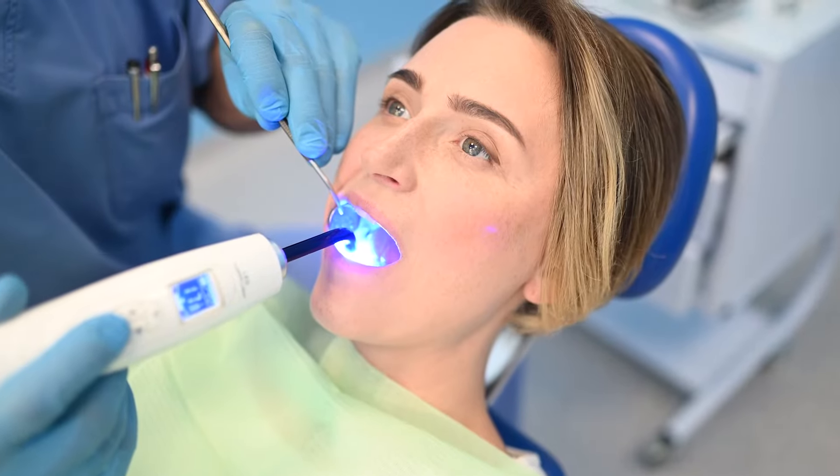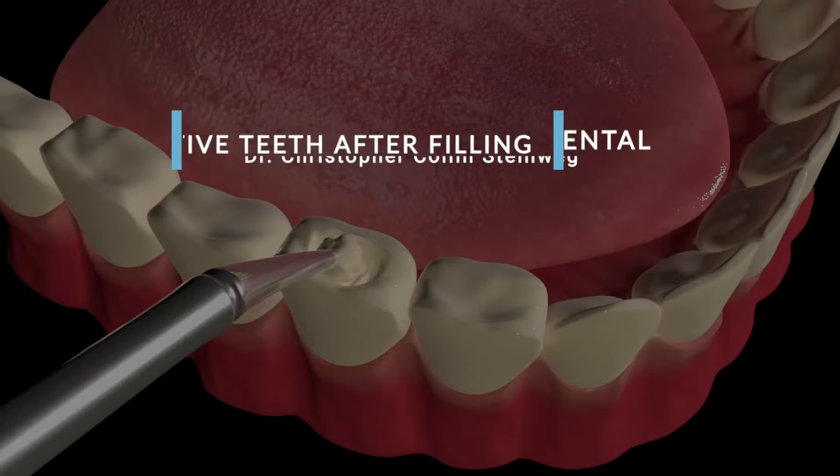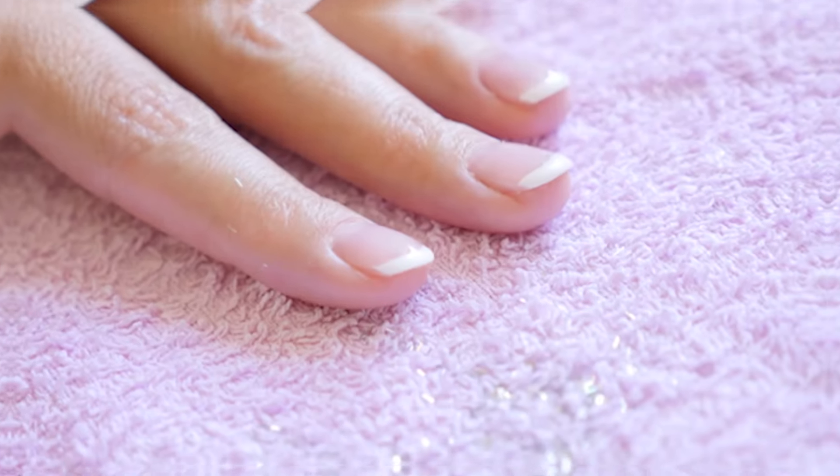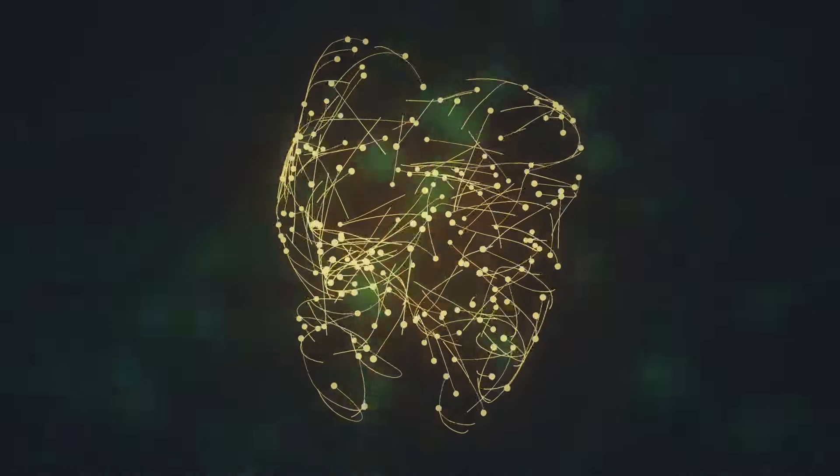So you just had a filling done and now your tooth is sensitive. What is going on? When it comes to teeth, a lot of people will think about them as similar to a fingernail or toenail — not something like an organ or any other part of your body. But honestly, teeth are more like organs than you might think.